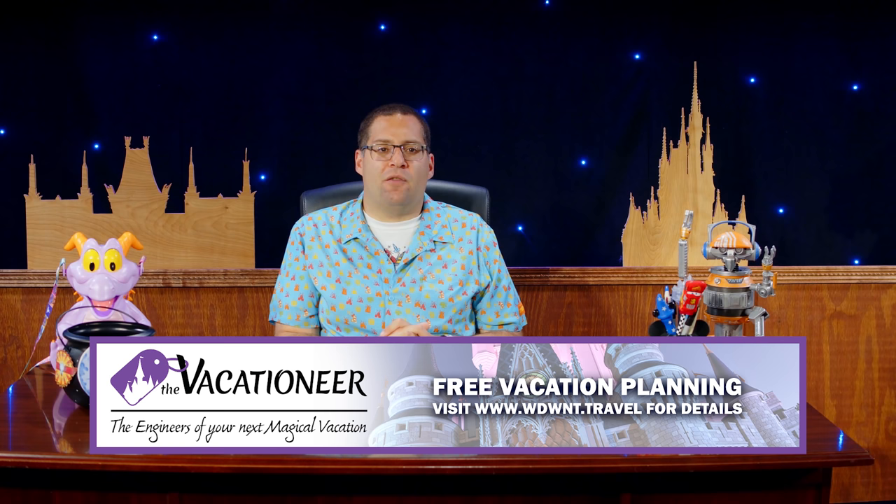For Disneyland Resort news, be sure to check out Disneyland News Today every Thursday right here on the channel. For the absolute latest Disney Parks news, head over to WDWNT.com and follow us on all your favorite social media platforms, including TikTok. This program is brought to you by the Vacationeer, the engineers of your next magical vacation — their vacation planning services are free. Visit WDWNT.travel for details.